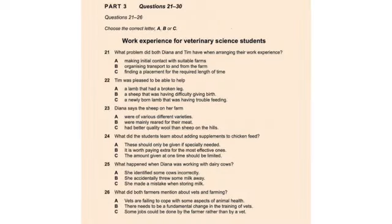Part three. You will hear two veterinary science students called Diana and Tim discussing their work placements and their course modules. First you have some time to look at questions 21 to 26.